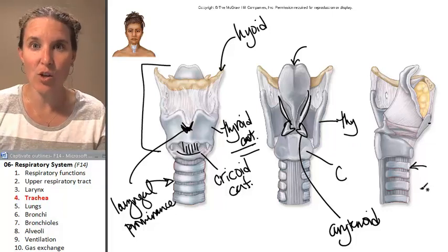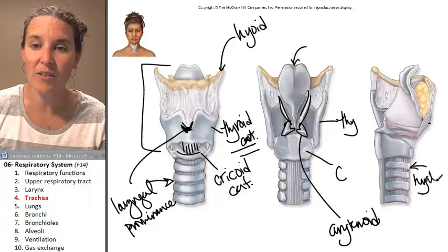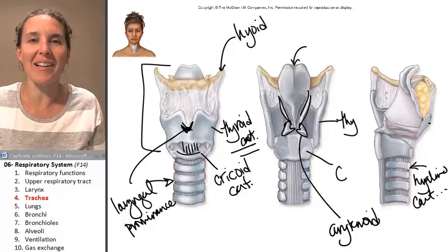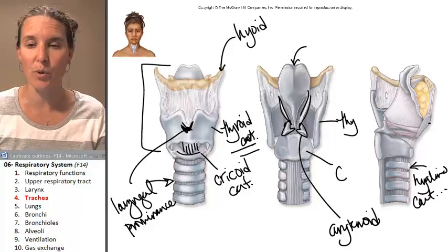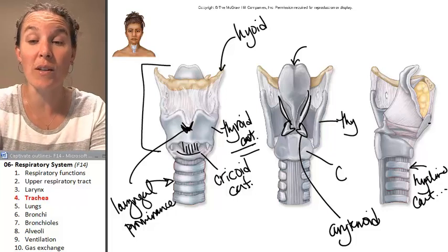And that something is cartilage — specifically hyaline cartilage. We're going to spend an entire day studying cartilage and bone tissue, so this is a little bit of a preview to that.